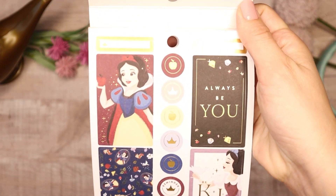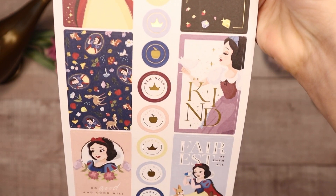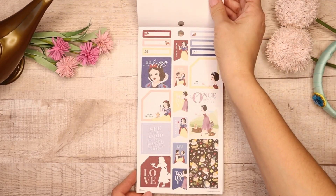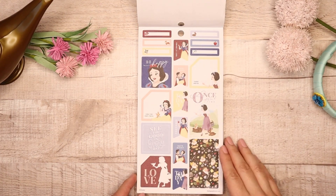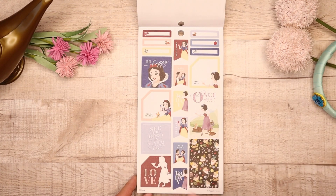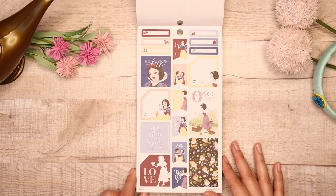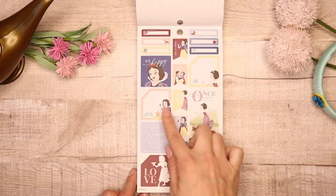I'm going to bring this as close as I can so you guys can get all the detail. There are some similarities to the Once Upon a Time in regards to five of the princesses, but you only get one clear sticker sheet in this one — in Once Upon a Time I think you get two for some of the princesses. Another beautiful sticker sheet right here with some colorful boxes.